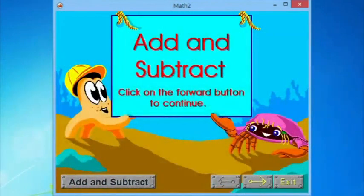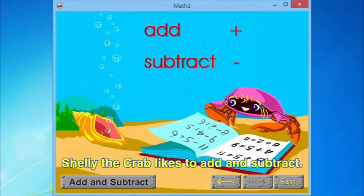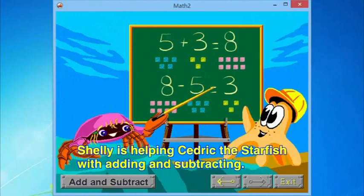Add and Subtract. Click on the forward button to continue. Shelly the crab likes to add and subtract. Shelly is helping Cedric the starfish with adding and subtracting.